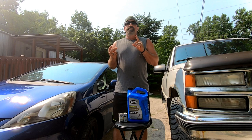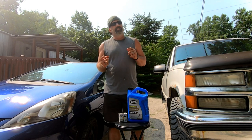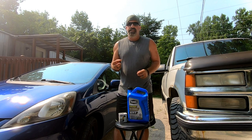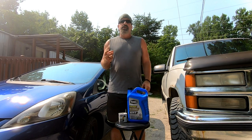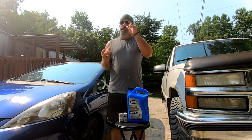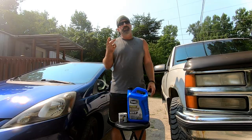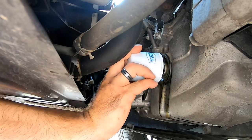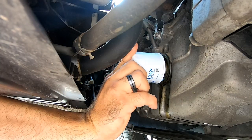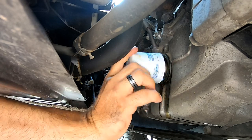I worked at Valvoline when I was a kid, and that was the first thing we were taught — the number one cause of breakdowns after an oil change was people having two gaskets on there, causing it to leak when it pressurizes. Just make sure that gasket is on the old filter when you remove it. Then thread the new oil filter on and tighten it appropriately.